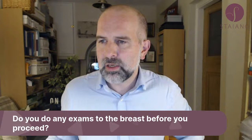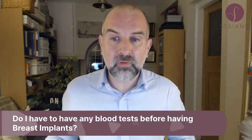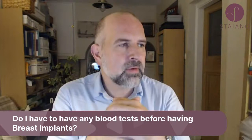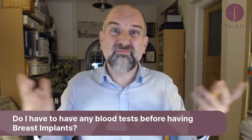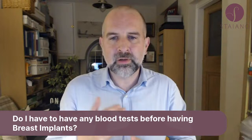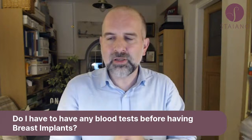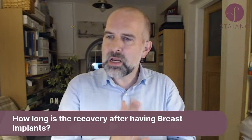Do you have to have any blood tests before having breast implants? I don't routinely ask for any blood tests. Having said that, the hospitals do — they often want a full blood count or a group and save, so hospital policy may require blood tests. Most of my patients are fit and well and don't need routine bloods. If you've got medical problems we might do bloods, but the standard patient doesn't necessarily need any tests done.